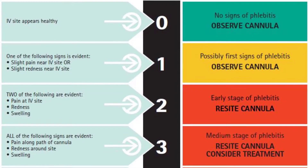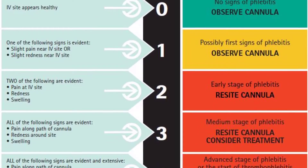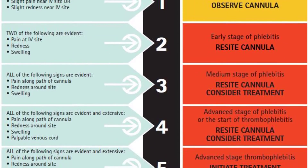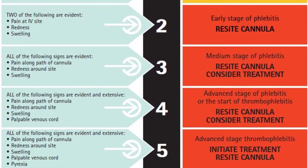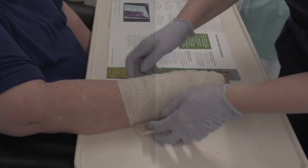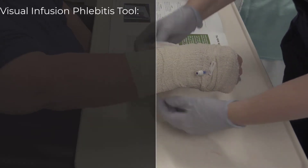The visual infusion phlebitis tool attributes a score to the IV site from 0, where there are no signs of phlebitis, to 5, where there is advanced thrombophlebitis present at the cannula site. Each level of the score provides recommendations of how to manage the cannula and what actions should be taken. The visual infusion phlebitis tool should also be used to assess the insertion site each shift.